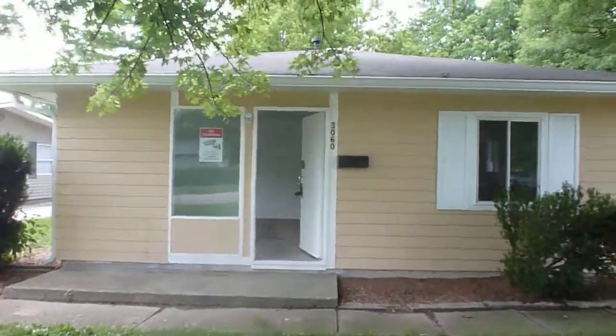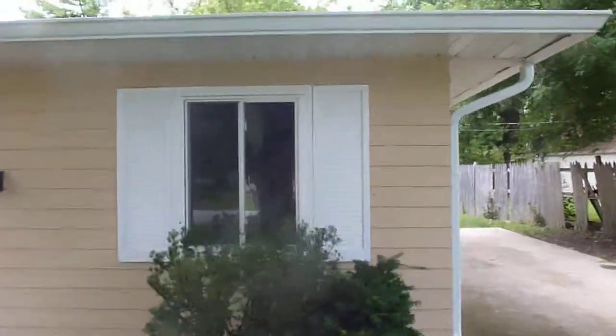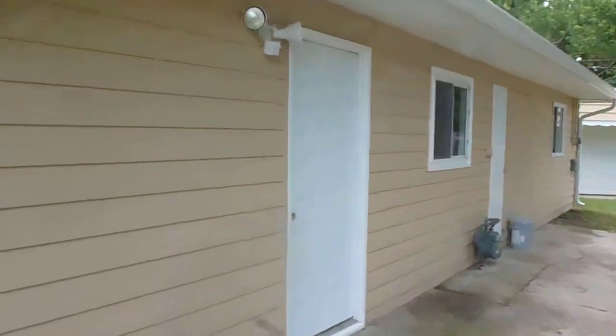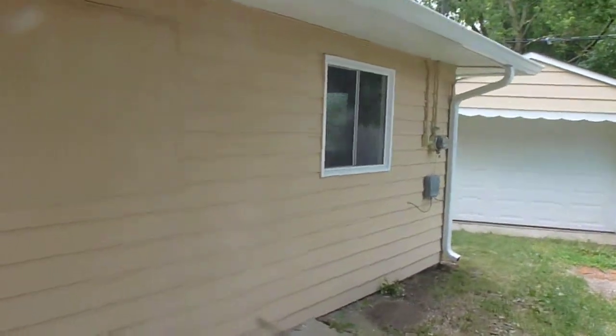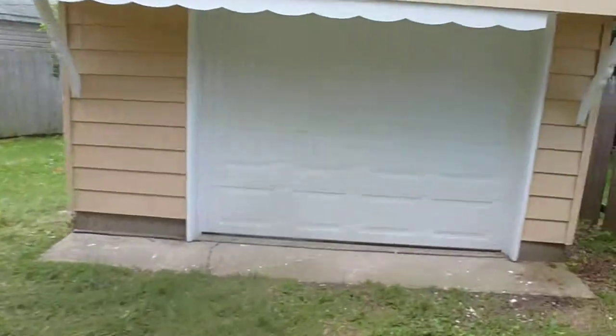3060 Mid-Vale. New paint, new roof, new gutters. Come around here to see the outside. New garage door — unattached.